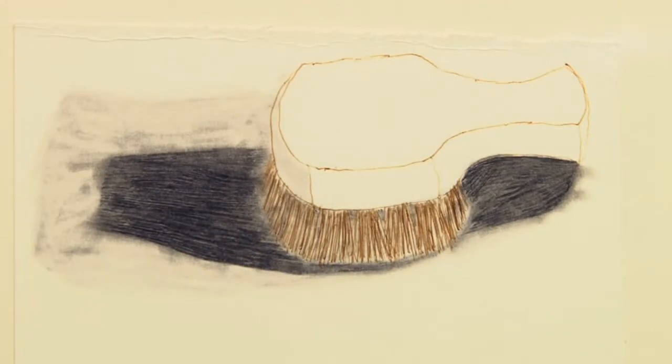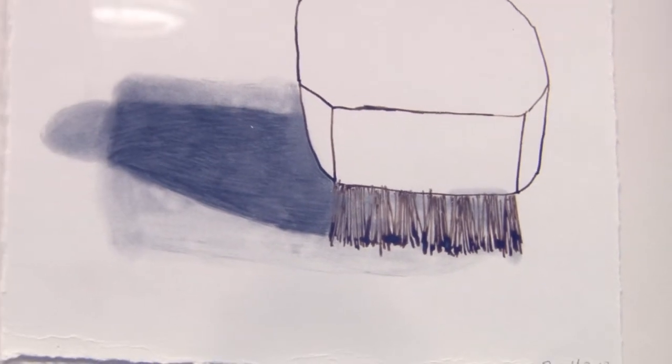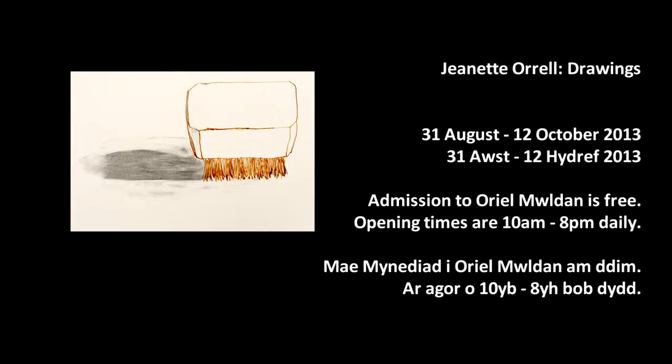I'd start making drawings in the morning, and by the afternoon and early evening the shadows had changed. I quite like that — I like the way that if you draw something over a period of time or over different days, you're drawing the same object but it actually changes because of different light conditions, or even because the way you're looking at it is different on a different day.